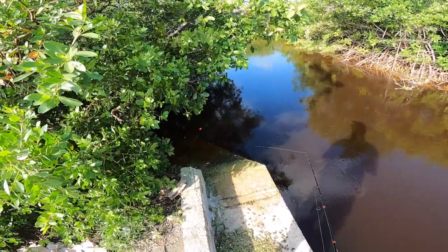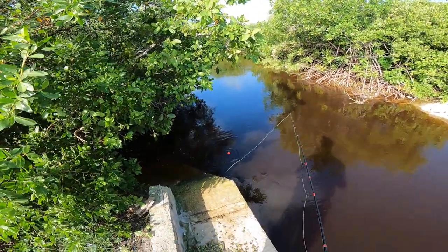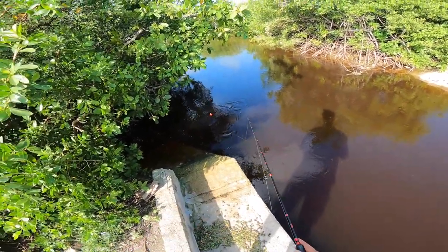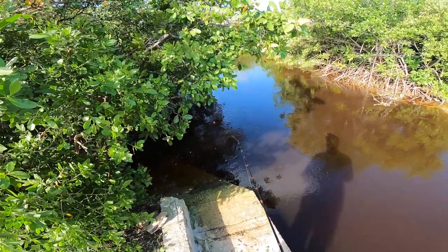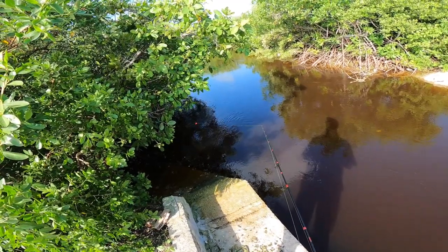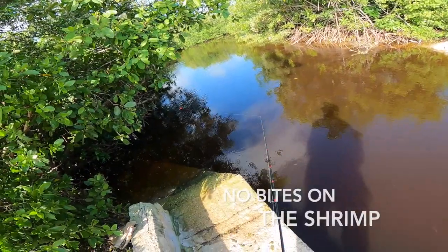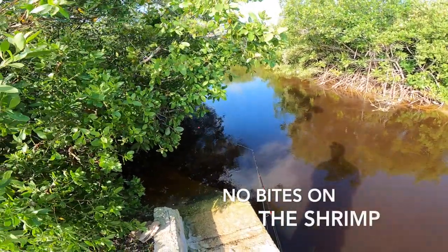I've got a little shrimp on the bottom of this cork, just about two feet down, hoping there might be some mangrove snapper in here. No attacks yet. I actually floated this thing all the way down to the other side to see if there was anything down that way, but no attacks.